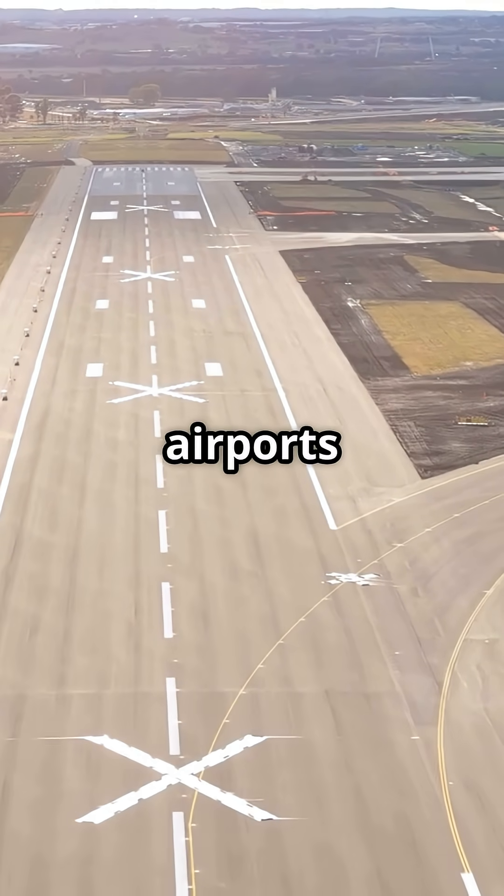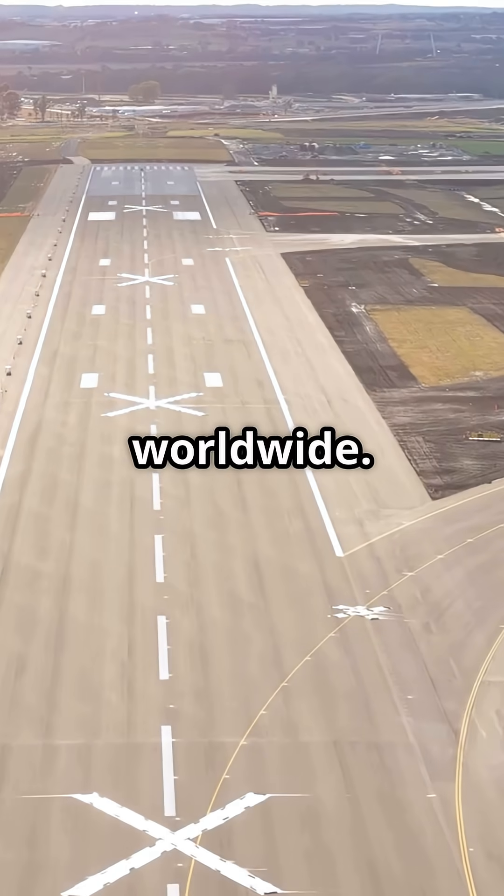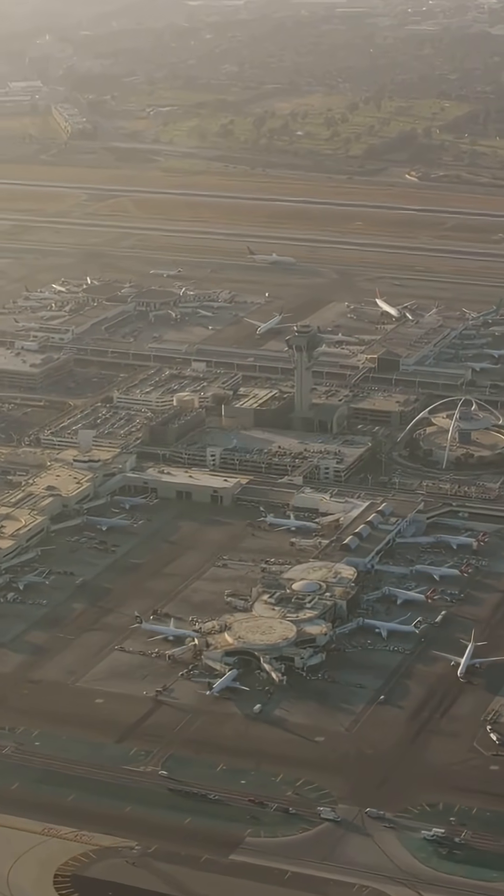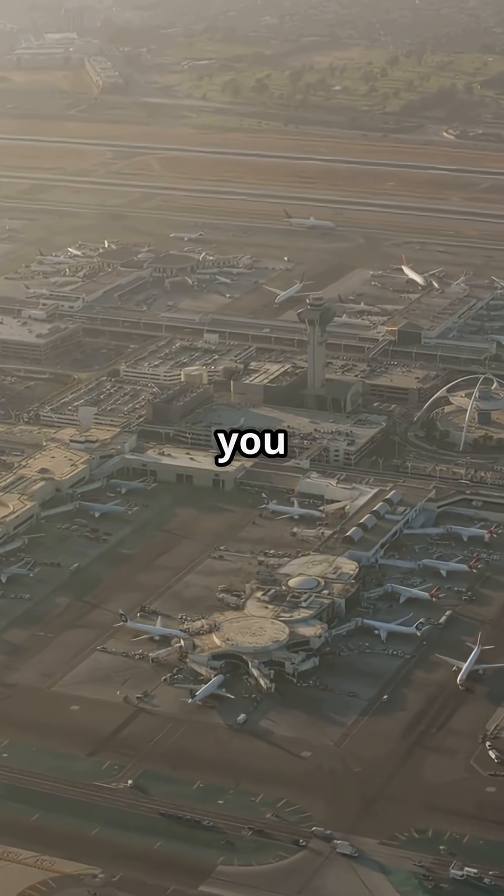Myth: all airports use identical runway markings worldwide. Truth? They follow the same global standards, but layouts vary depending on where you land.